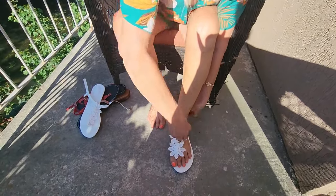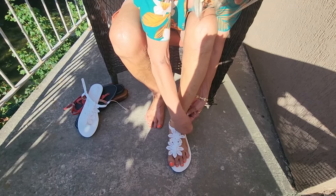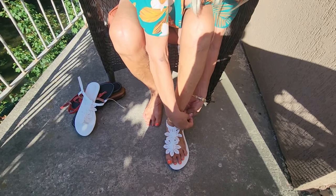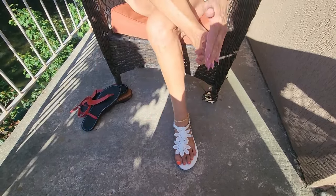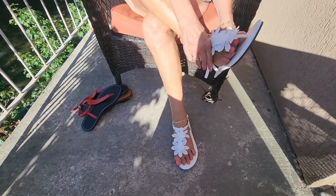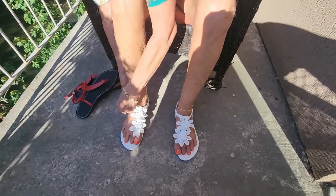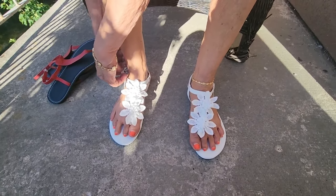I am due for a pedicure — my appointment's in a few days. I always struggle with what color I should get. I usually stick to bright orange, which it is now, or red or pink. I've had them burgundy before. I don't want to remain boring, so if you have a suggestion for what color, put it down in the comments and let me know.